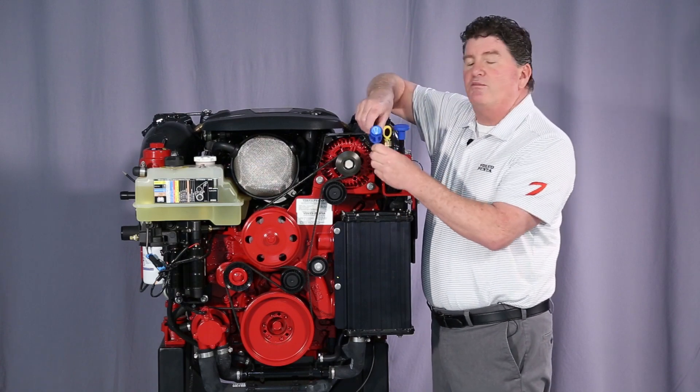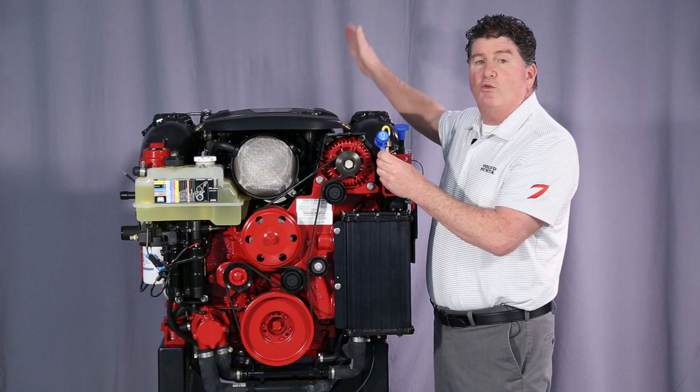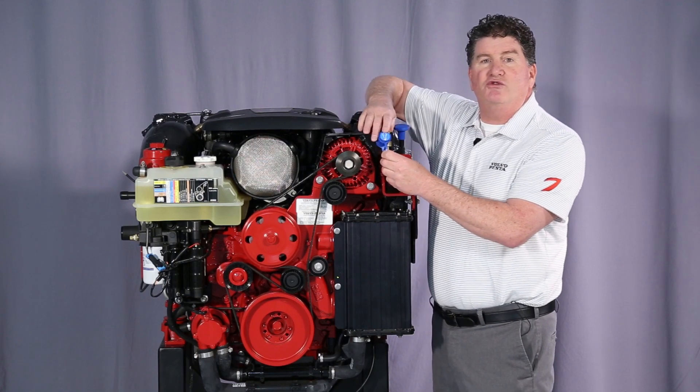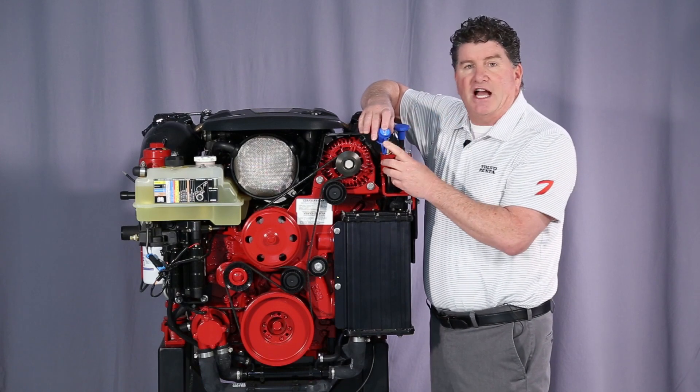All of our engines are equipped with multiple flush ports — one up here on the top of the engine, as well as one outside of the boat as part of the transom assembly. This allows you to use a garden hose to quickly flush the engine for those times of need.